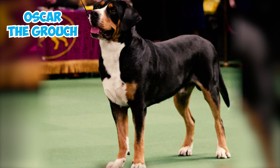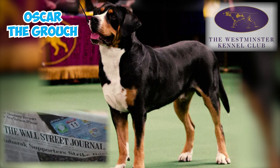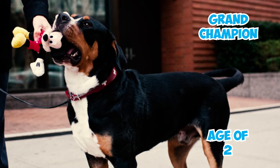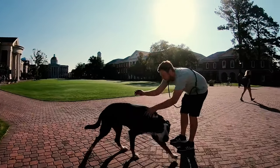Number thirty-two: Oscar the Grouch, a Greater Swiss Mountain Dog, made the front page of the Wall Street Journal as he prepared for the Westminster Dog Show. He achieved his championship in just three months and became a Grand Champion before the age of two — all before competing at Westminster.